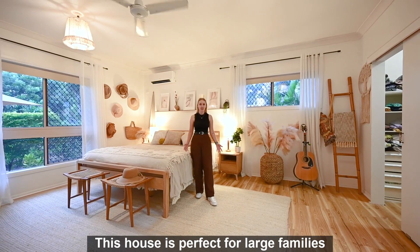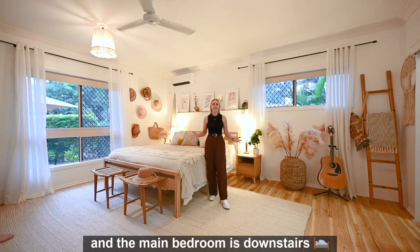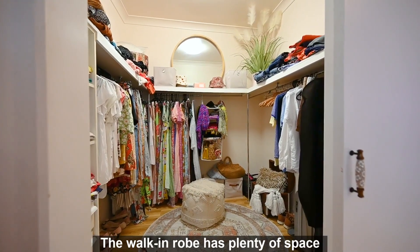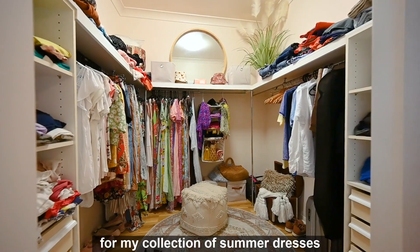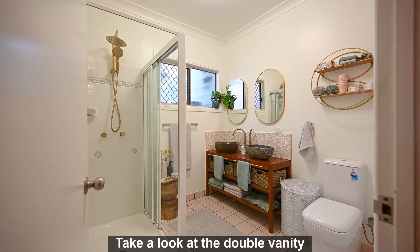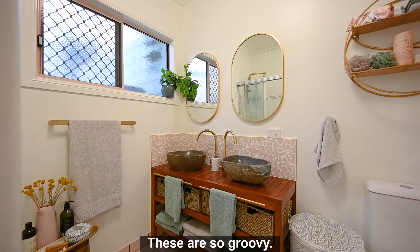This house is perfect for large families — all the kids' bedrooms are upstairs and the main bedroom is downstairs, so large and private. The walk-in robe has plenty of space, and you'll love this modern ensuite. Take a look at the double vanity with his and hers hand-carved stone sinks. These are so groovy.